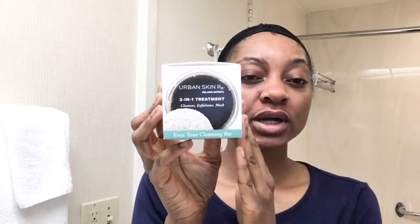My next item is the three-in-one treatment — this is the Eventone cleansing bar. I got this yesterday from Walmart, along with another one in a white container for blemishes and pimples. They were $12.99 each at Walmart, and I got free shipping by having them shipped to the store. Urban Skin Rx charges for shipping on their website, so I got the Walmart travel size, which I think is two ounces versus four or five ounces on the website.